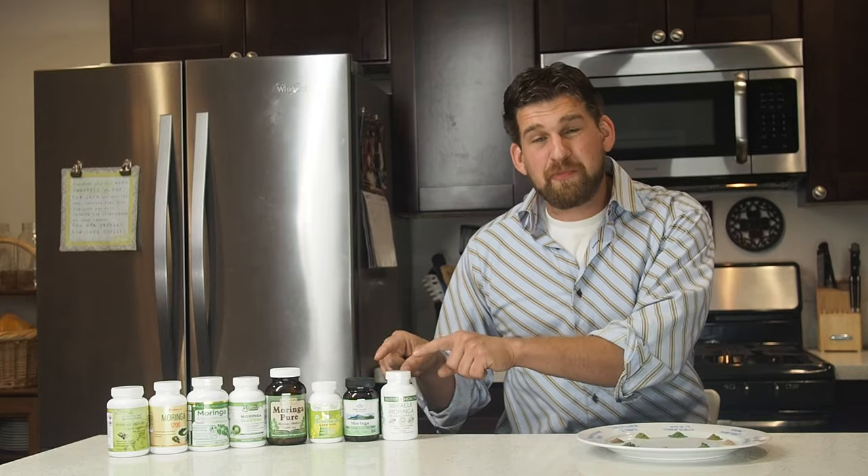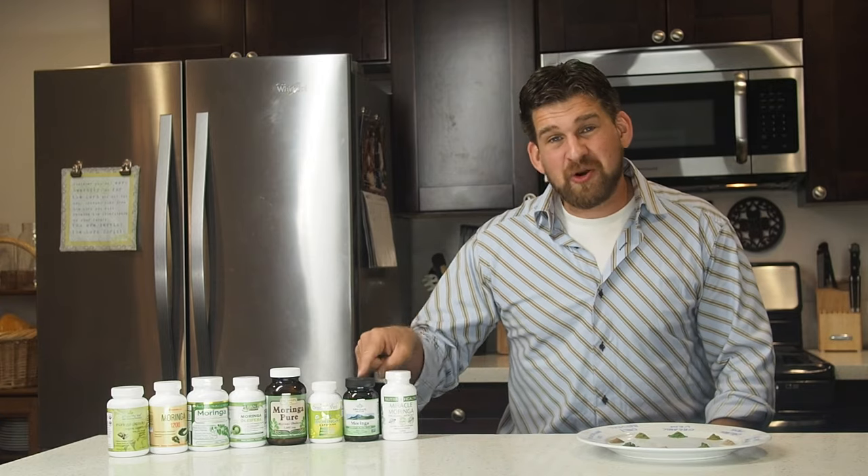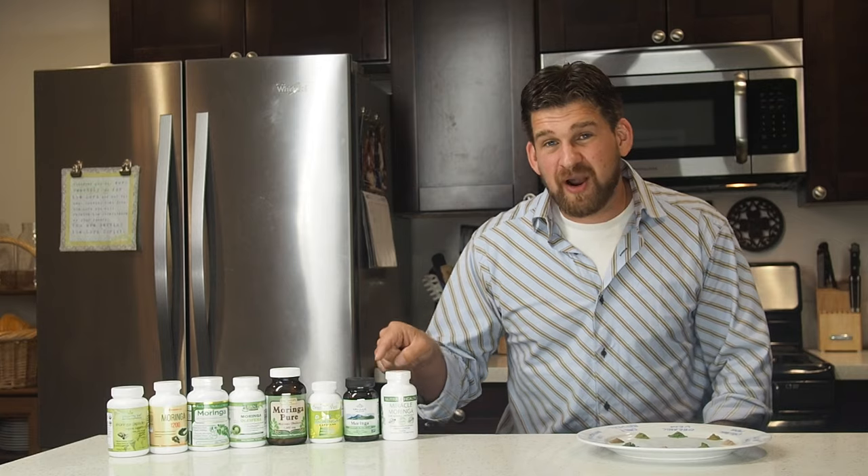But what exactly are these products? You're going to be surprised when we compare them today — there is a lot of variation. Some of these products have additives, some are organic, some are vegan, some aren't even Moringa leaf powder at all. They're grown in countries from India to Ecuador. When we finish this review, I want you to know what's in these products and how to buy Moringa products that are exactly what you're looking for.